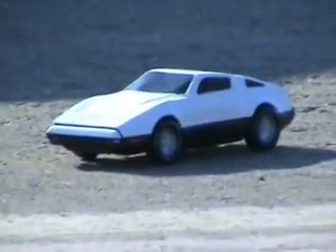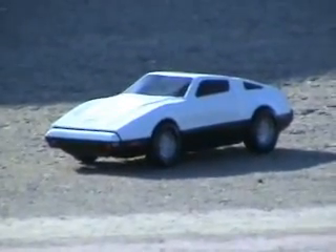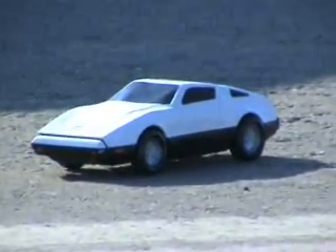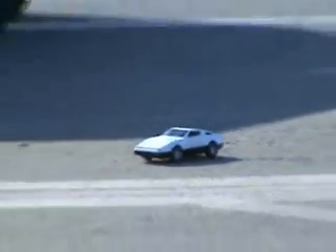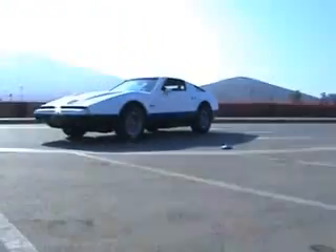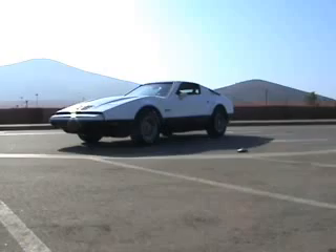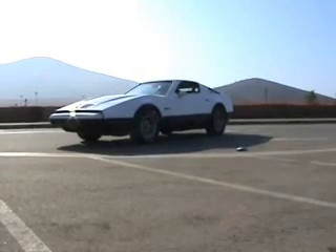Hello my friends, we are here to tour a 1975 Bricklin SV-1. That's too small of a vehicle — let's take a look at the real one real quick. We are going to show you all the features and functions of this amazing vehicle.